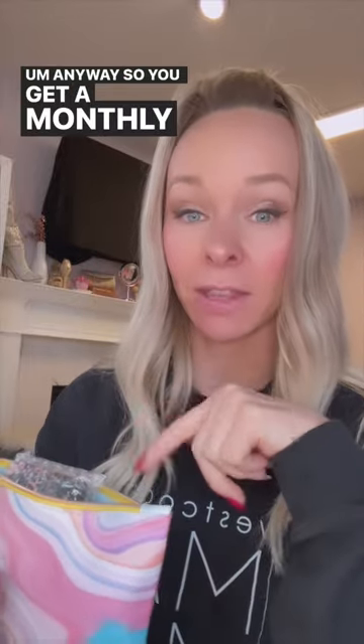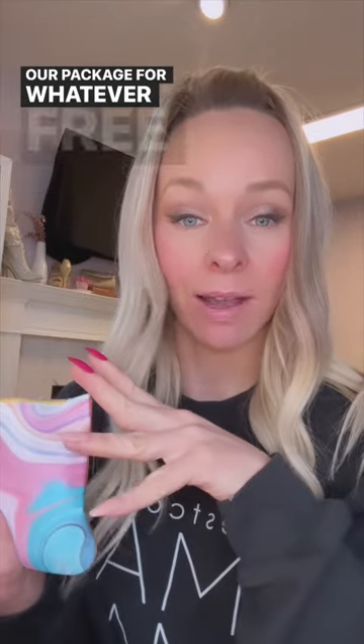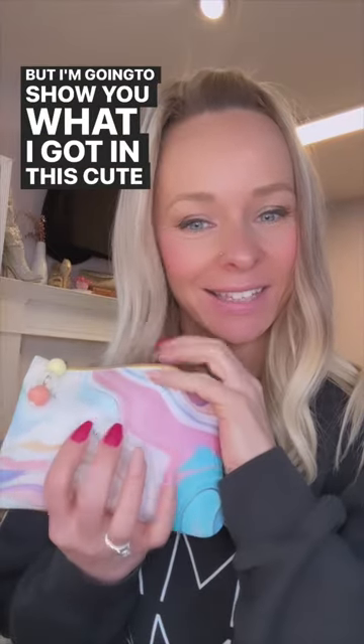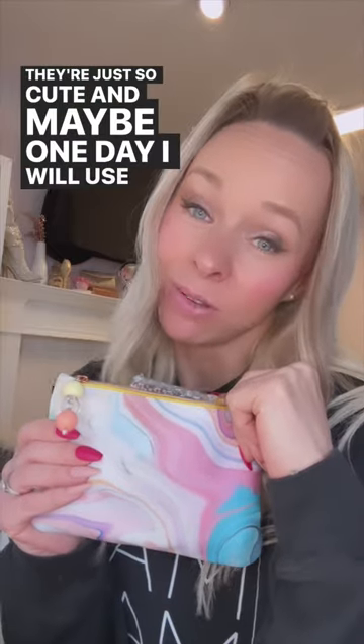So you get a monthly subscription and you can choose between different sizes, customize it, and do add-ons where they add things into your package with free shipping. I'm going to show you what I got in this cute little bag. It always comes in a new bag and they can be so adorable. I have so many of them — I don't really use them, but I love getting them because they're just so cute. Maybe one day I will use them.